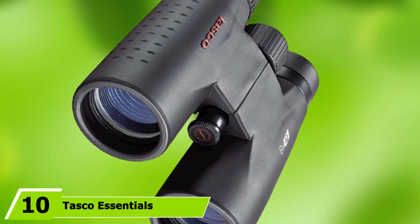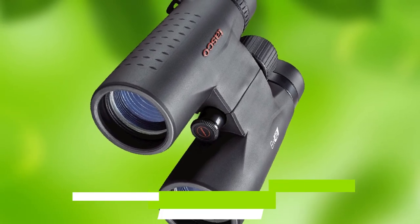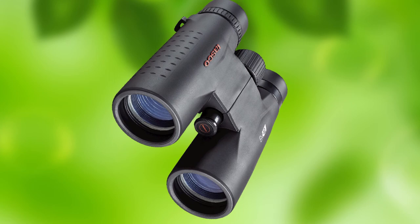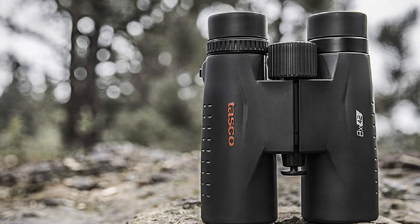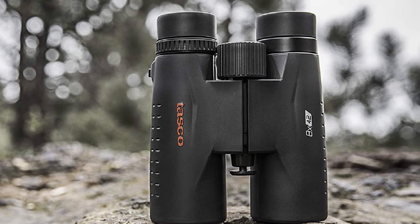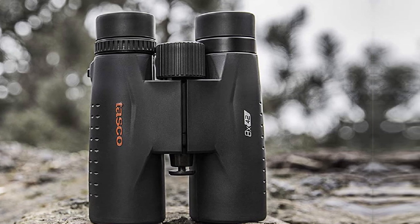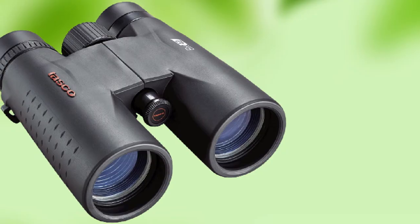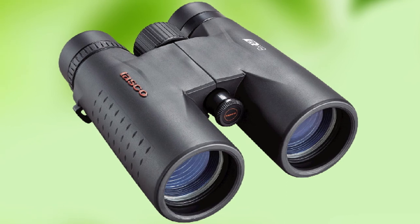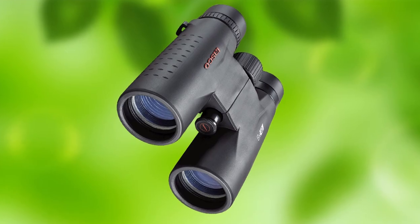Finally, the number 10 position is dominated by the Tasco Essentials 8x42mm binoculars. If you're looking for some entry-level binos for basic backyard bird watching, these economy binos from Tasco Essentials are perfect for the job. Priced well under $100, these lightweight mini binoculars are so slight, it's easy to forget you've got them in your hands. Tasco Essentials feature multi-coated glass, 8X magnification, and a rugged weather-resistant design. They also offer surprising brightness and color fidelity for an optic in this price range. The size, durability, and price tag make them fantastic first-time field glasses for young birders.